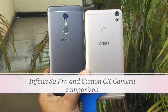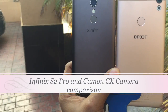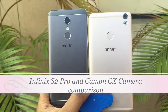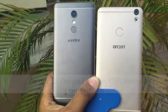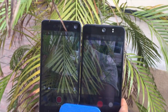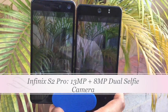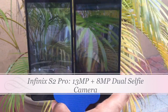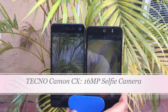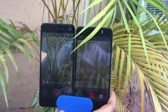I have the Infinix S2 on my left and the Tecno Camon CX on my right. The Tecno Camon CX was launched about a month before the Infinix S2. I have the Infinix S2 Pro, and I wanted to show you guys a camera comparison. I feel the S2 is one of the widest-angle selfie cameras I've ever seen — it's a dual selfie camera of 8 megapixel and 13 megapixel. The Tecno Camon CX on my right is a 16 megapixel camera. It's a really good camera, but it's not as wide as the Infinix S2 camera.